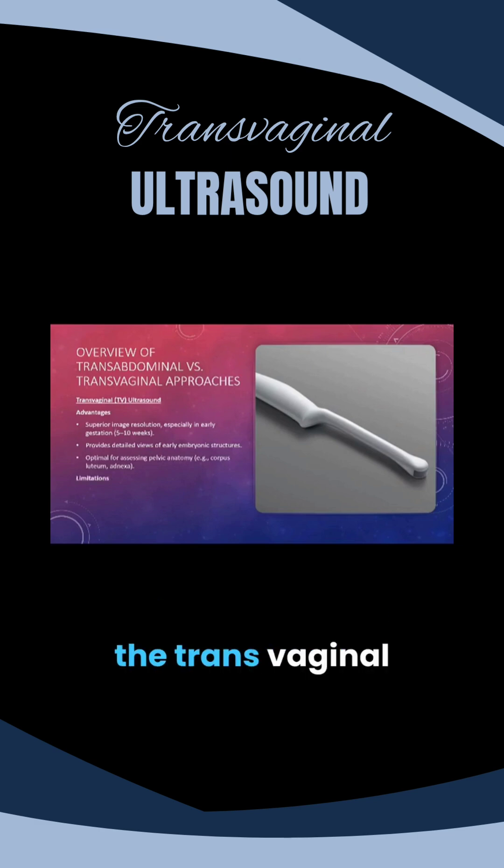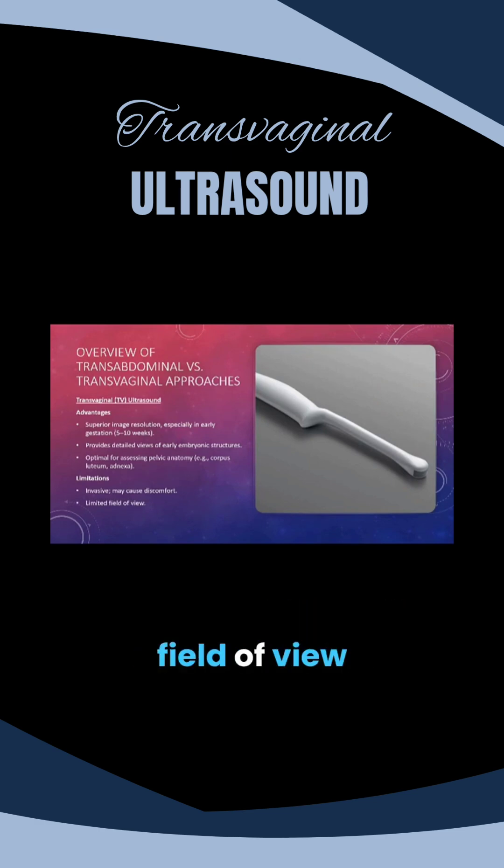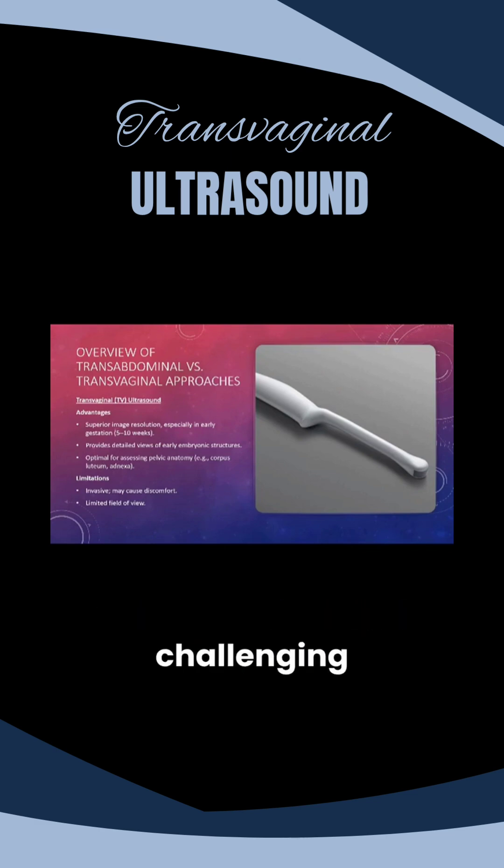However, the transvaginal approach does have some limitations. It's an invasive procedure, and while safe, it may cause discomfort for some patients. Additionally, it offers a limited field of view compared to the abdominal route, which can make broader anatomical context more challenging.